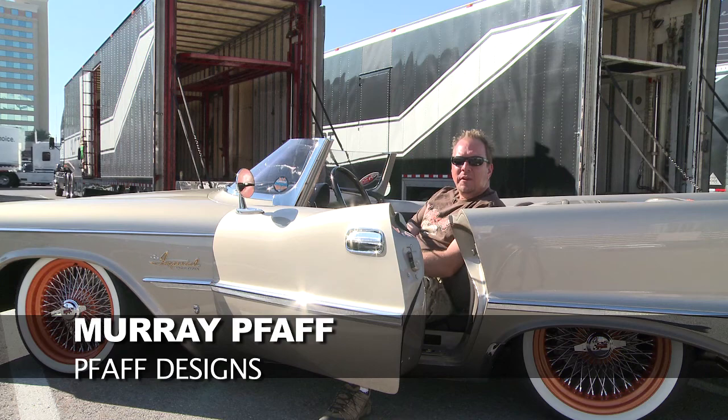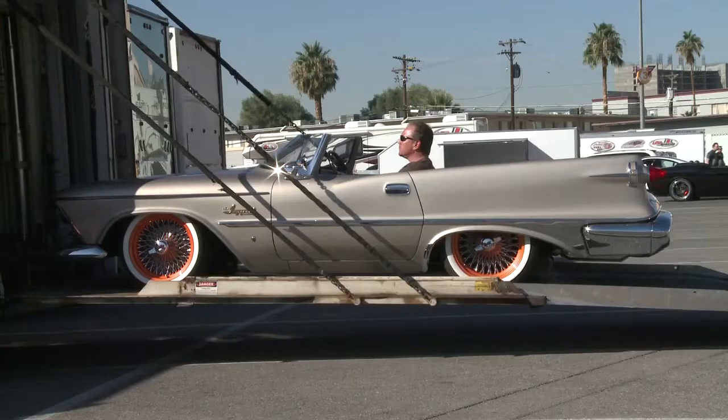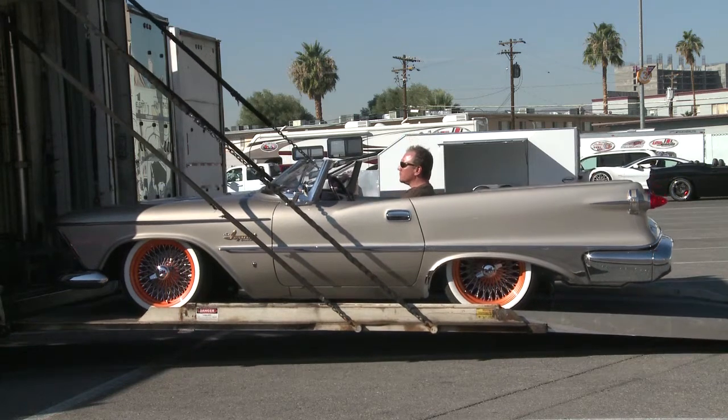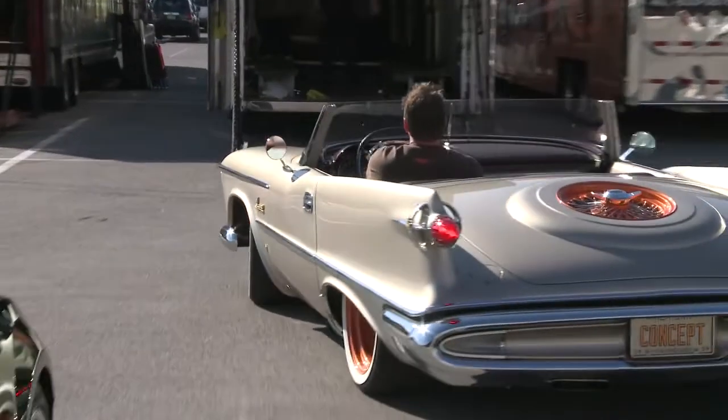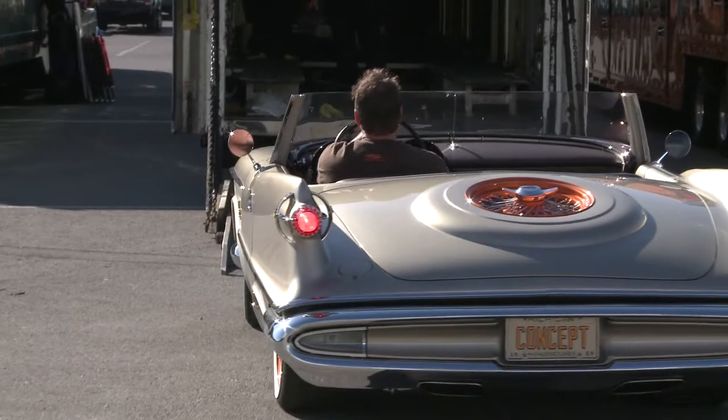My name is Murray Paff. I'm with Paff Designs. And this is the Imperial Speedster, which originally started as a four-door sedan. It's a car that we shortened in five separate places, reducing its length by 51 inches. And then we narrowed the car 8 inches and then sectioned it 3 inches.